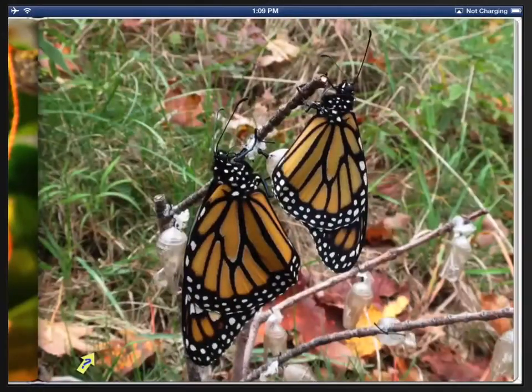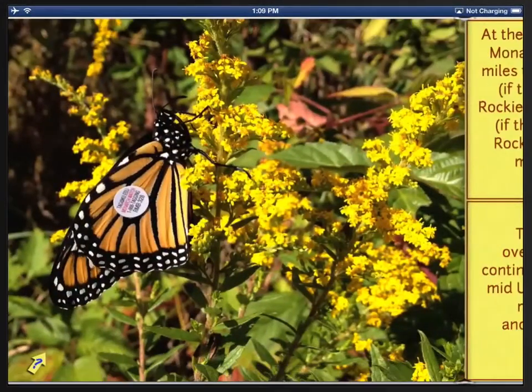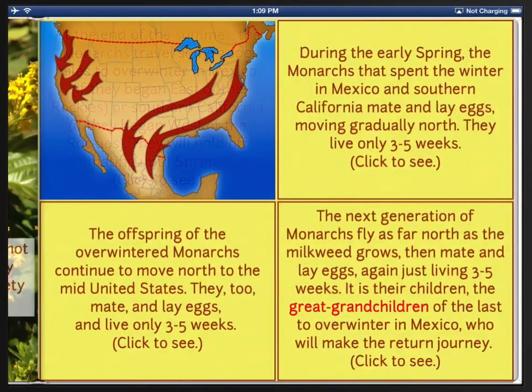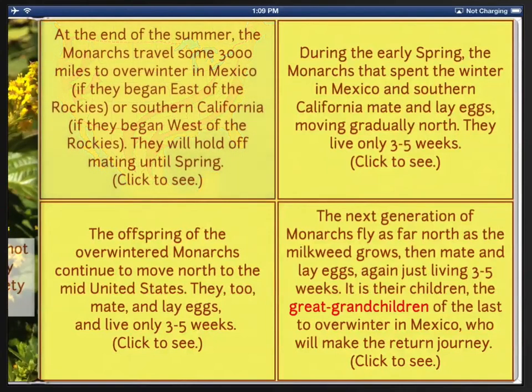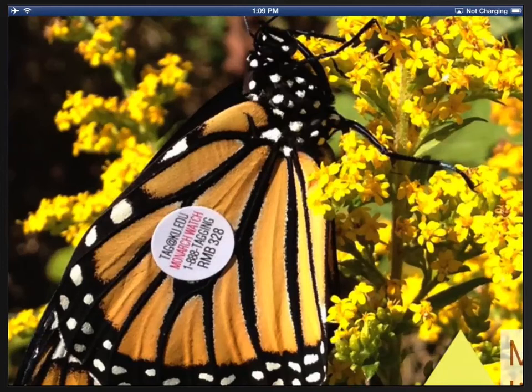And finally, explaining the migration, complete with beautiful maps that appear and disappear underneath the explanation. I think you'll find this book a great way to explore the beauty and the miracle that are monarch butterflies.